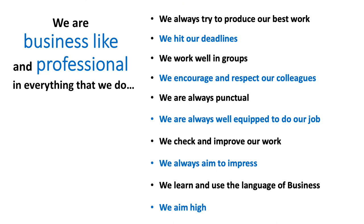In the business department we work really hard to develop a culture of being business-like and professional in everything that we do. This idea was developed with our students — the slide in front of you was created by our Year 13 students and aims to encapsulate everything we try to be as young business students. We always try to produce our best work consistently, not every now and then, but always. It's about hitting deadlines, working well in groups, taking a lead, encouraging and respecting colleagues, and trying to get the best out of them as well as yourself. It's about being punctual and on time.